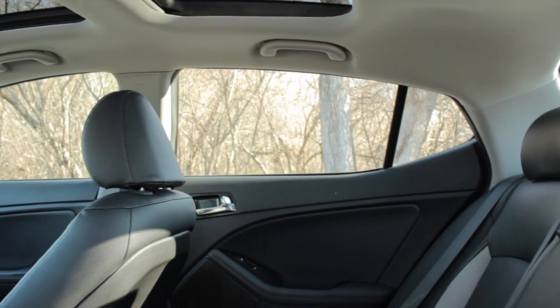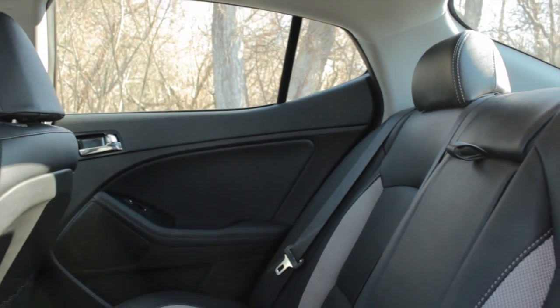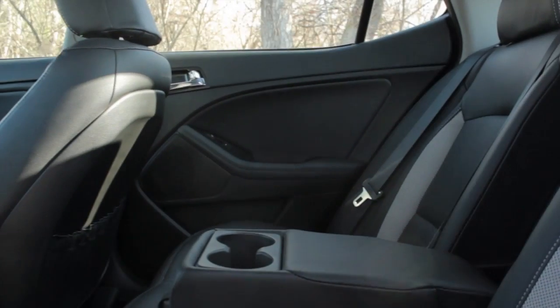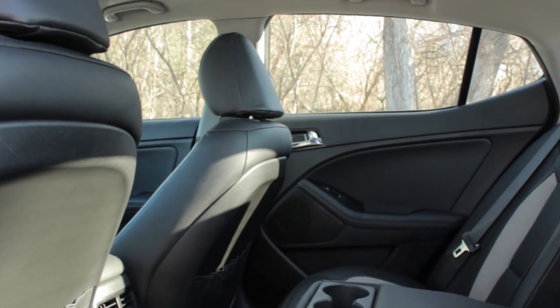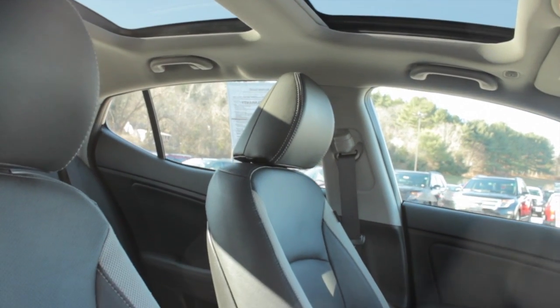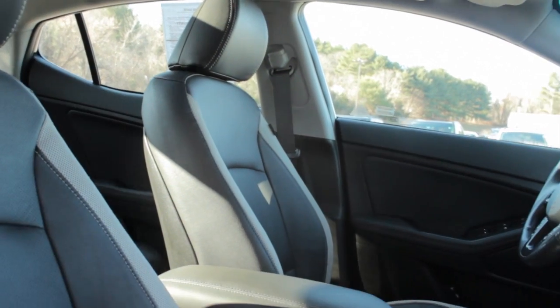If this Optima looks like it'll suit your needs, give us a call today at 860-228-AUTO. That's 228-2886. Set up an appointment to view and test drive this Optima and take a tour of our state-of-the-art facility located at 234 Route 6 in Columbia, Connecticut.